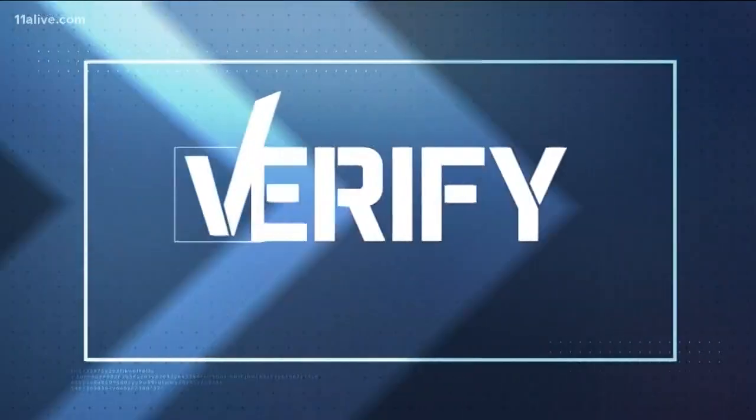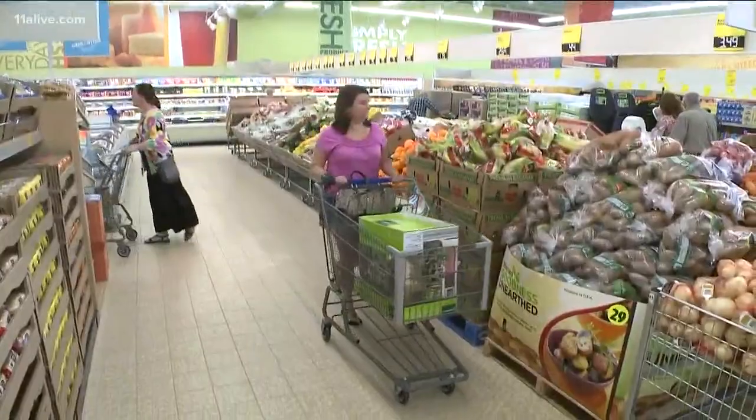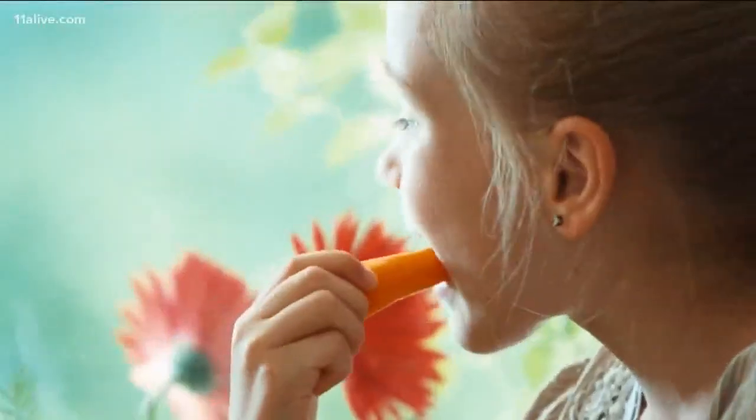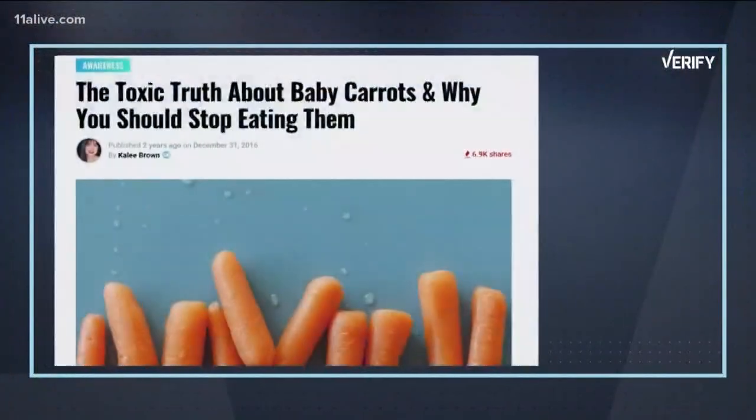Claims are spreading on social media about something that may be in your lunchbox. There's a theory saying there are potential safety concerns about tiny carrots. Is this true? We set out to verify. You've probably seen them in the produce aisle or tried to slip them in your kid's lunch — or maybe you've seen this claim floating around online.